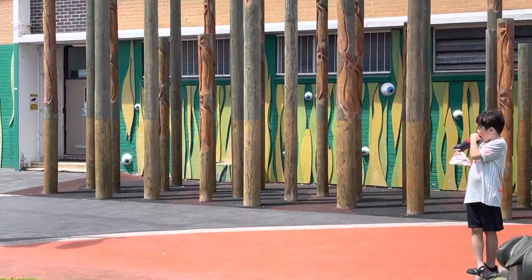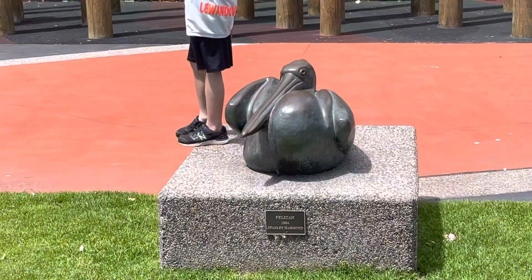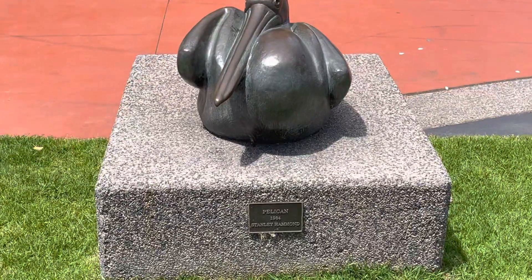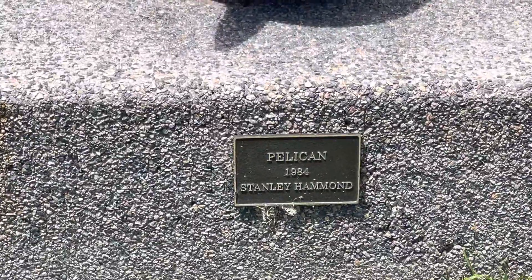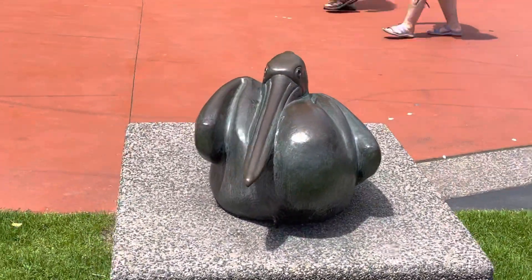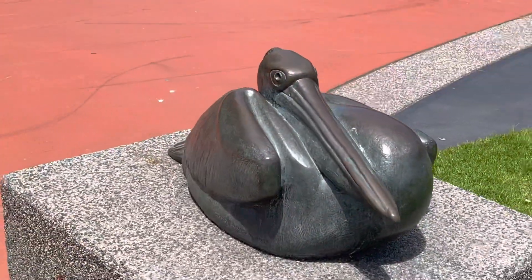We make our way over to James. And a beautiful sculpture of a pelican — lovely sculpture.